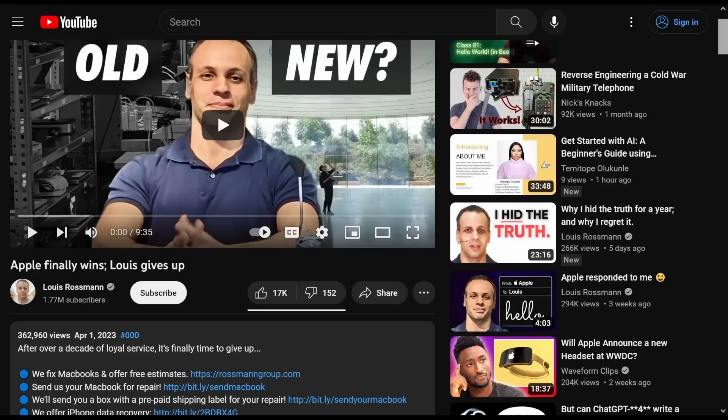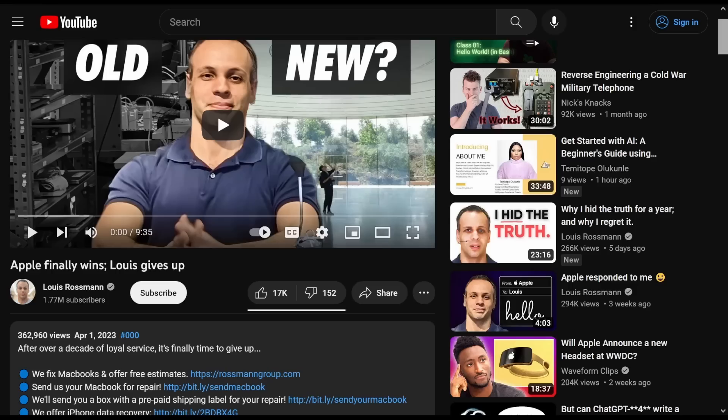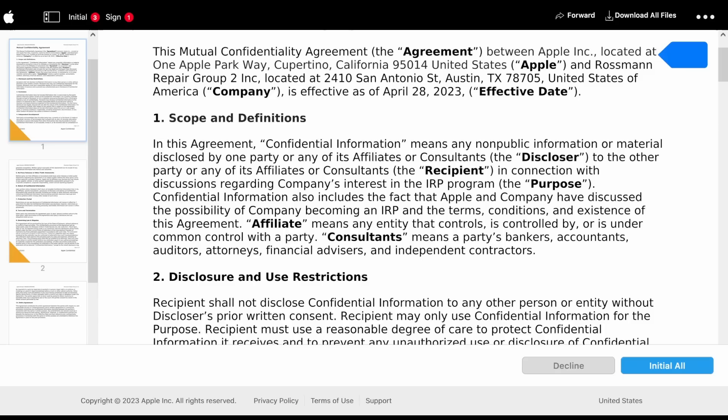Sometimes it'll work, sometimes it won't. And in the cases where it doesn't work, you're kind of screwed. I went over applying for the IRP program in a previous video, and Apple actually did respond to me. I responded to their response, and now I'm at the point of getting to sign an agreement.